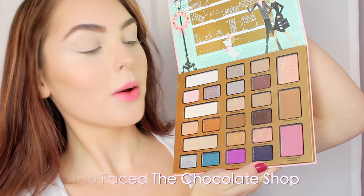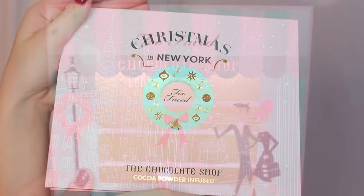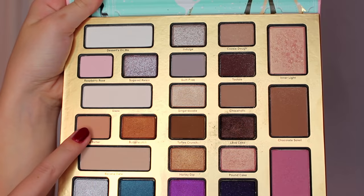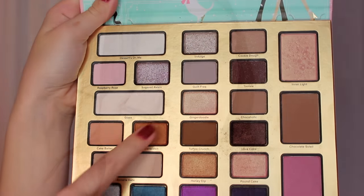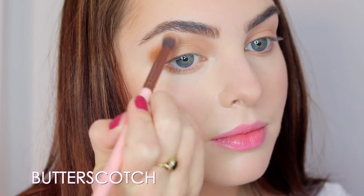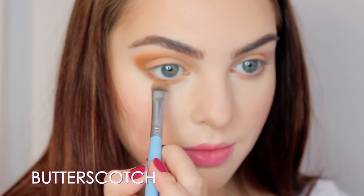Now for this gorgeous palette — the Too Faced Christmas in New York Chocolate Shop cocoa powder infused palette. I love it, the packaging is so cute. The first shadow I'm using is Cake Batter all over the lid — you could use any matte medium-tone brown. Next I'm going in with Toffee Crunch in the outer V and outer crease, keeping it more focused on the outer corner. I then bring in a coppery shade to really enhance my blue eyes.